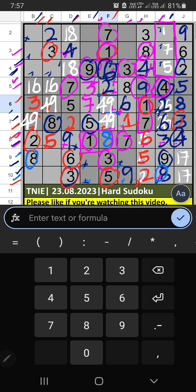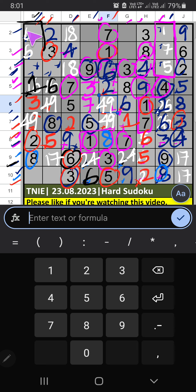4th row we have 6, so 6 can't come in these cells — then 6 is confirmed here. Then 1 is here. 9th row we have 6, so 6 can't come in these cells — then 6 is confirmed here. Then 8th row, 2 numbers are remaining: 2 and 4 — it will come in one of these cells; confirm later. 4th row and 2nd row we have 9, so 9 can't come in these cells — then 9 is confirmed here. We can confirm 6 also here. Column B we have 9, so 9 can't come in the cell; 9 is confirmed here, then 4 is here. 7th row we have 4, so 4 can't come in the cell — 4 is confirmed here, then 9 is here.